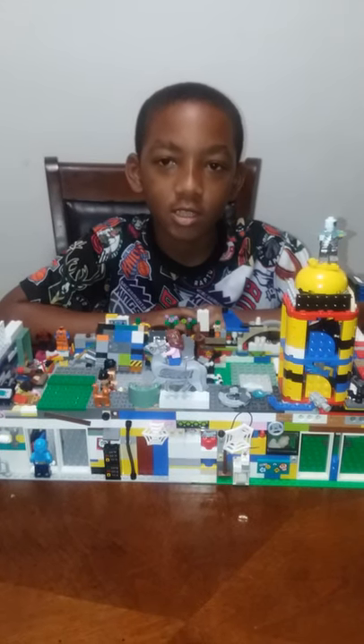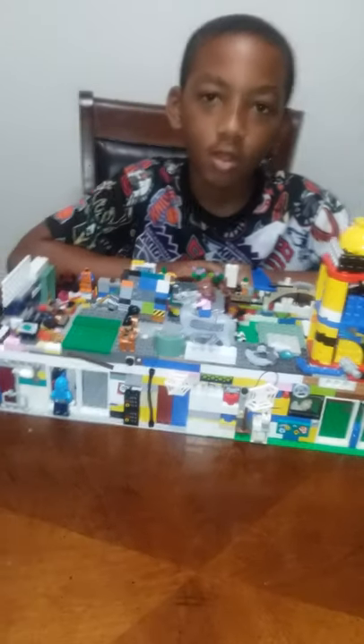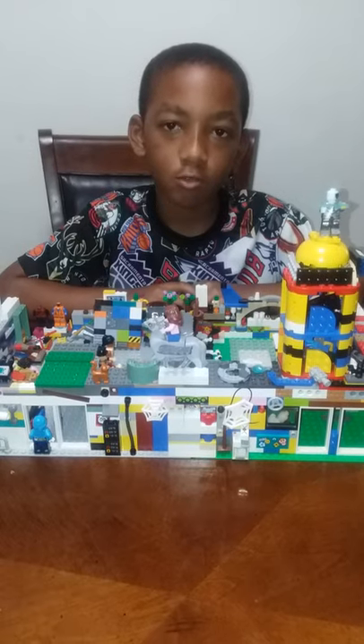Welcome to Jay's Lego Creations. Today I'm going to show you my Lego Jay's Grocery Store.